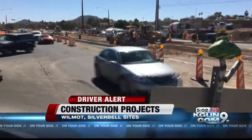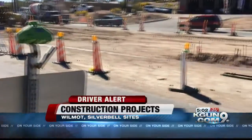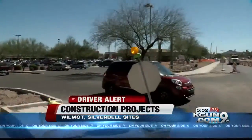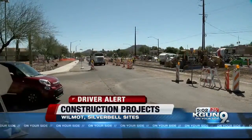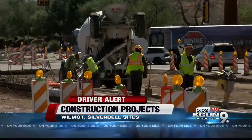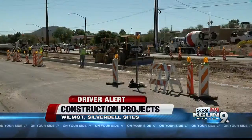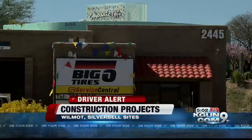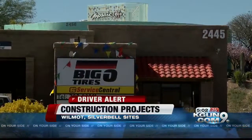On the west side, at Grant and Silverbell, near a busy shopping center, that project will be making drivers change some of their habits. For this week, there's no crossing the median from the southernmost way in and out of the center. Once the work is done, drivers going south on Silverbell will be able to make left turns into the shopping center, but no left turns going out. Drivers leaving the tire shop will be allowed right turns only.